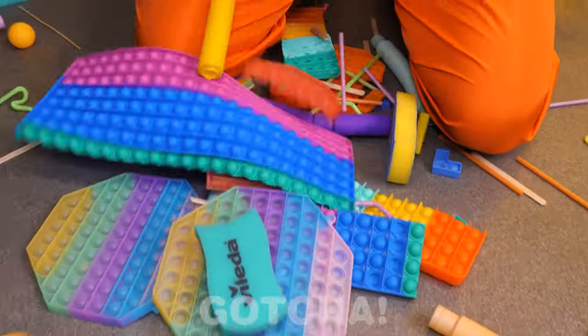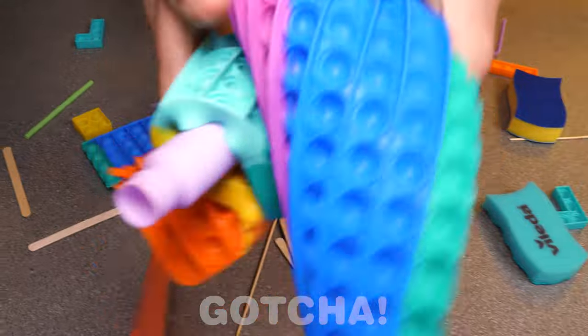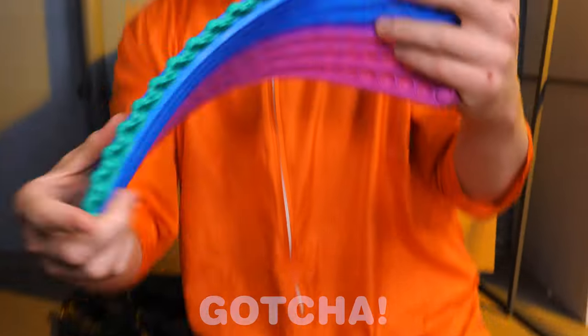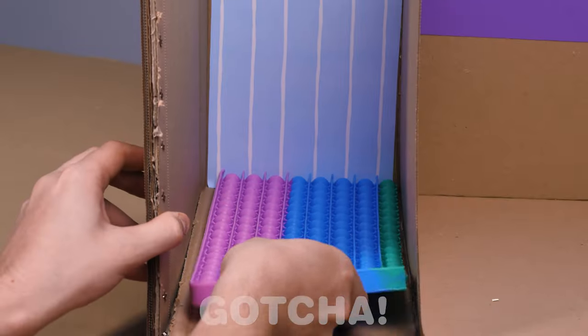Let's see what we have here! Wow, there are so many poppets! This is amazing! We've got colorful straws too! Look at those pop tubes! Let's get building and start off with this poppet! Is it a carpet?